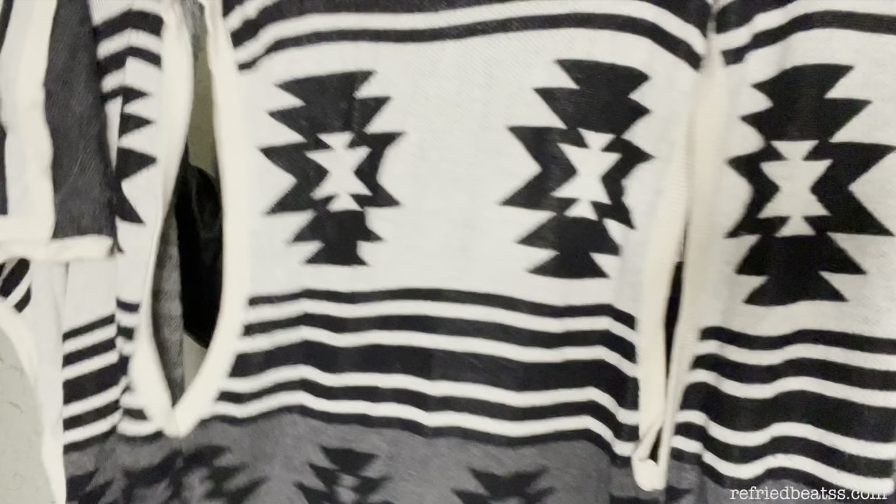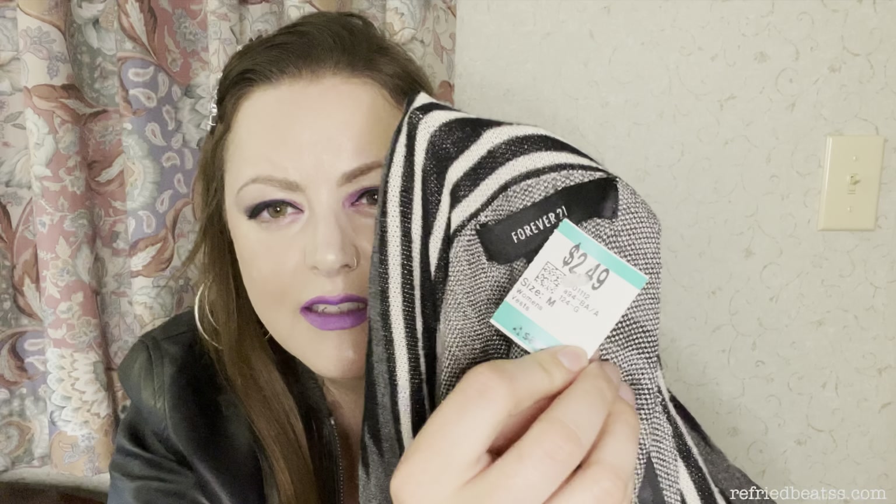And then we have this right here — a sleeveless duster cardigan. It's from Forever 21, and it was $2.49. There's a tiny little snag, but other than that it is in such good condition. That'll go great with that top I got, so I'll have a cute new outfit for less than $8.